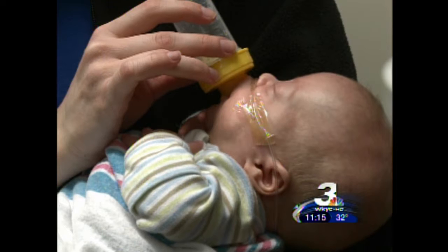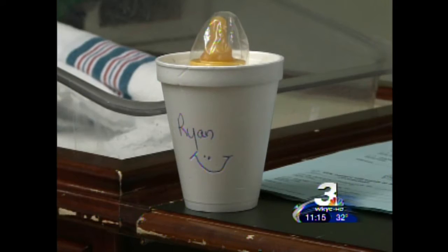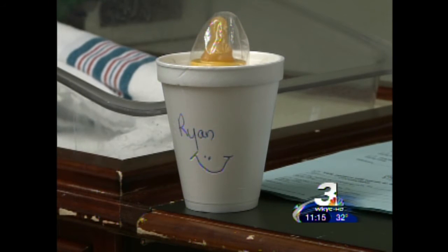Ryan started getting designer-fortified breast milk a little over two months ago. That's when Kelly noticed a difference. Definitely — since starting with the fortifier, he has gained weight. Like I said, he was one pound, and he's now over seven pounds.